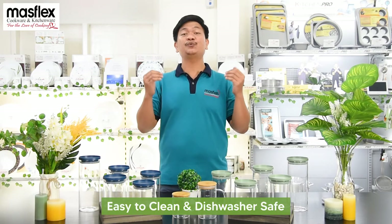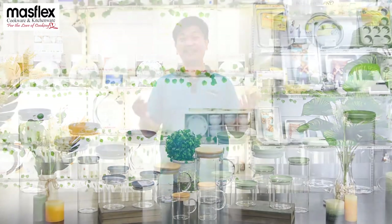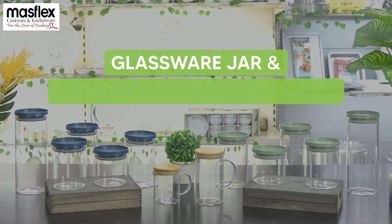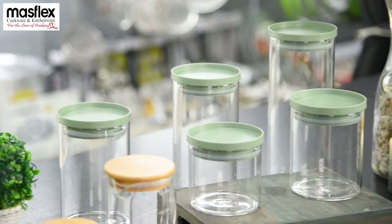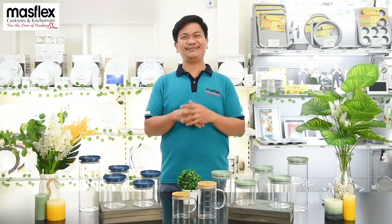So shoppers, what are you waiting for? Shop now with our newest glassware jar and borosilicate measuring cup. We are available in leading supermarkets, department stores nationwide.